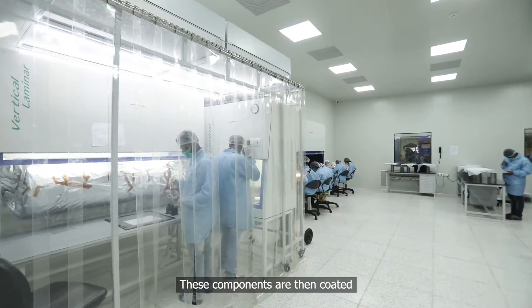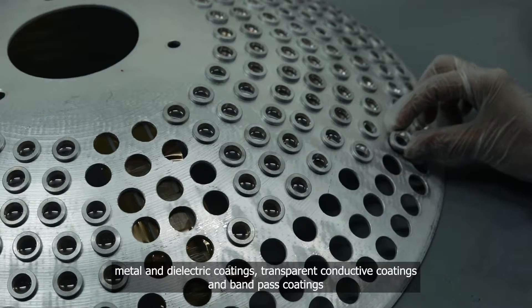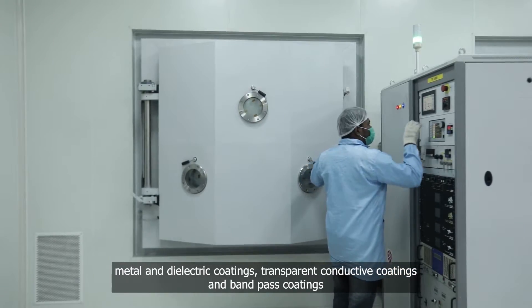These components are then coated. HHV's coating capabilities include anti-reflection coatings, metal and dielectric coatings, transparent conductive coatings, and band pass coatings.